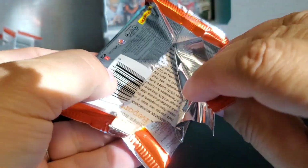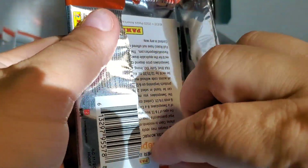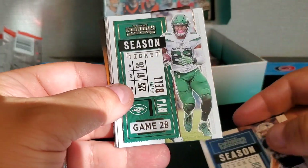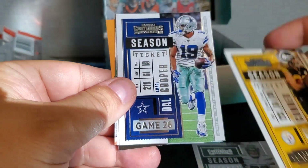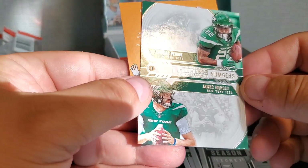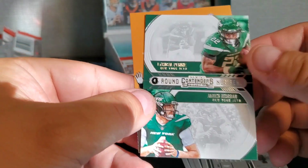Next pack — getting down there, we've got to see those last couple autos. Leighton Vander Esch, Le'Veon Bell, James Conner, Amari Cooper, Derrick Carr, and then Round Numbers again: Michael Pittman and James Morgan.